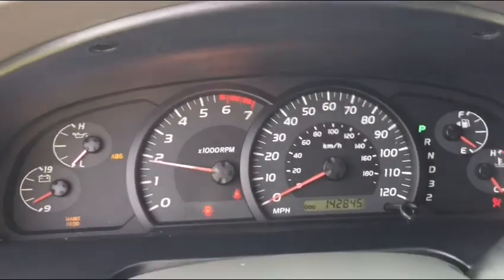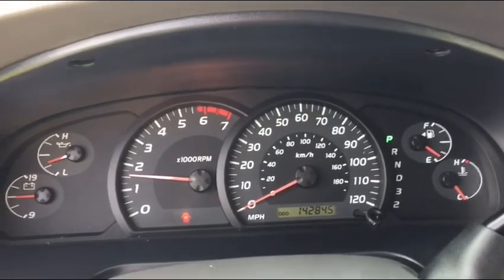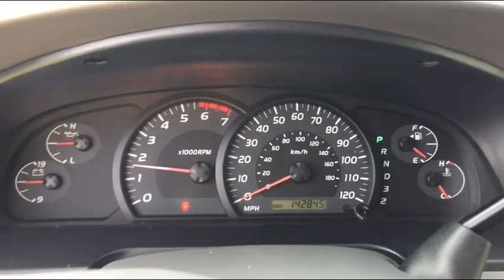We'll start it up and show you the odometer as it sits today — 142,845 miles.